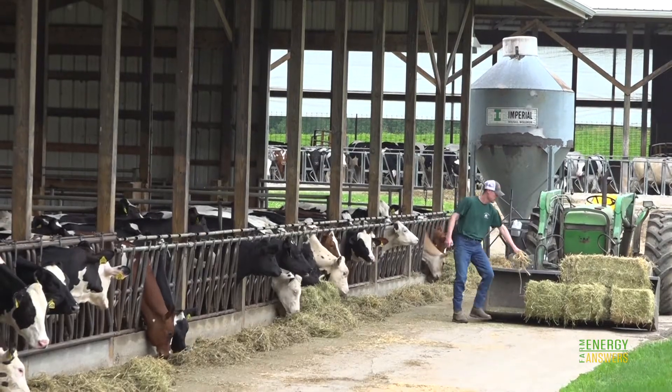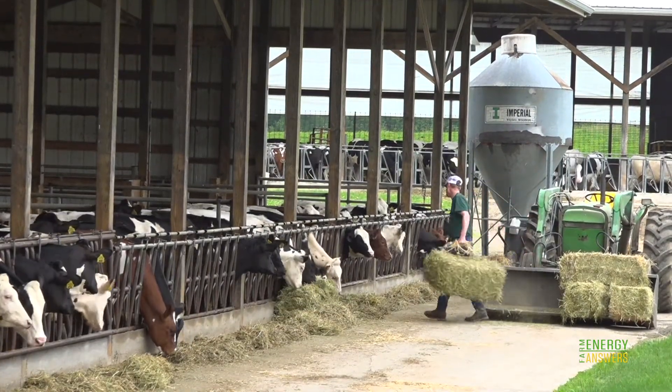My name is Jim Surbrook from Grand Valley Farms in Rives Junction, Michigan. I'm a third generation dairy farmer. Our dairy operation consists of 100 registered Holstein cows that we milk.